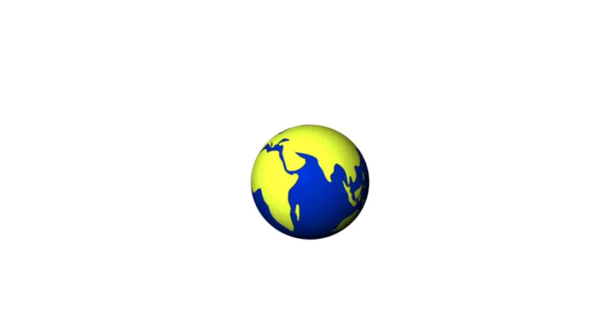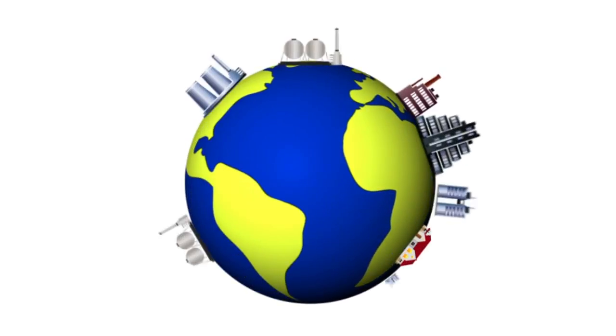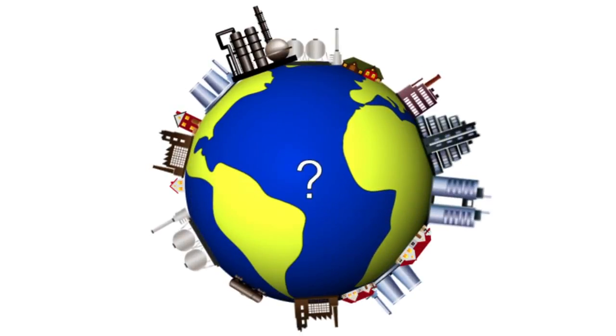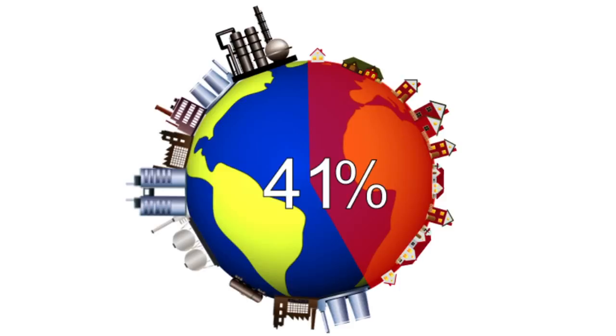We all know that us humans have an impact on our planet, and we also know it's often not a very good one. But where does this impact come from? As much as we like to blame it on industry, 41% of global energy consumption comes from the residential sector.